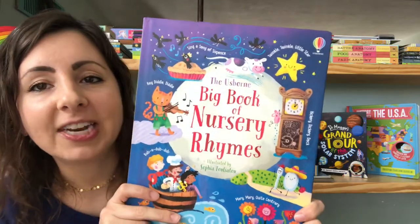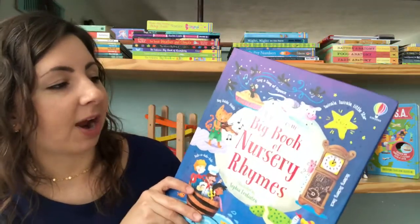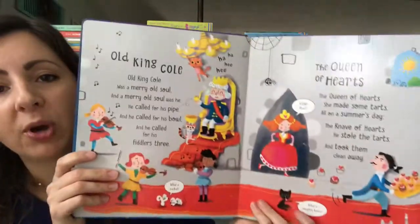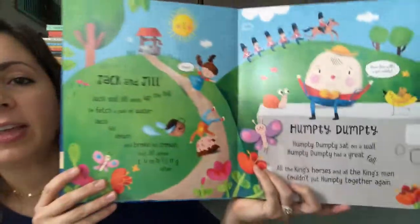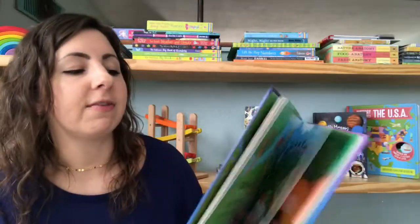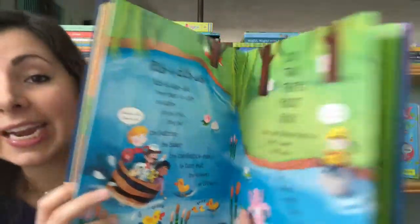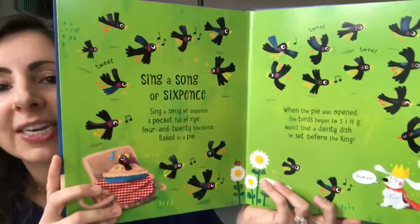The last book I want to show you today is The Big Book of Nursery Rhymes. These are beautiful card stock paged books, so they're nice and sturdy, with beautiful illustrations of some of our favorite classic nursery rhymes. If you love to read these with your child at bedtime or anytime, this would be a great one to add to your library.